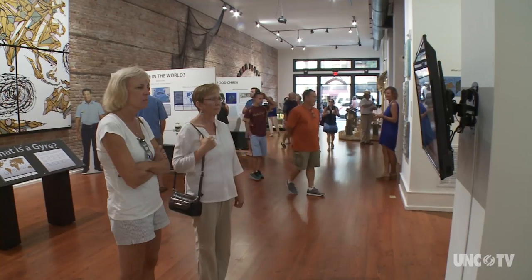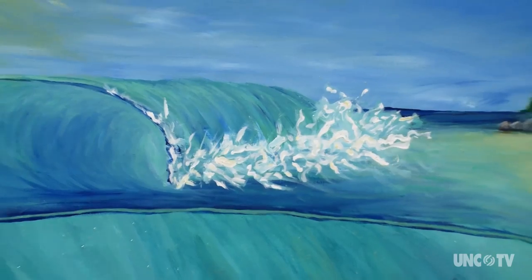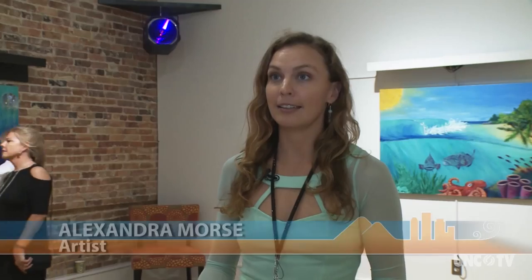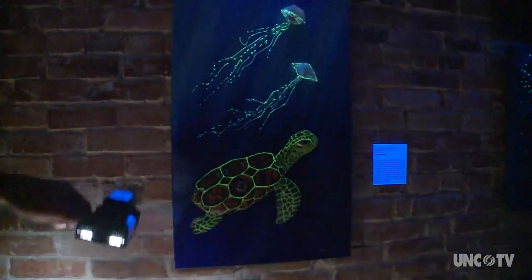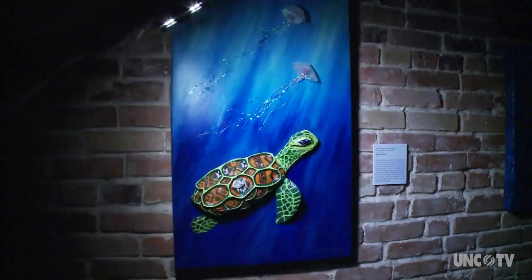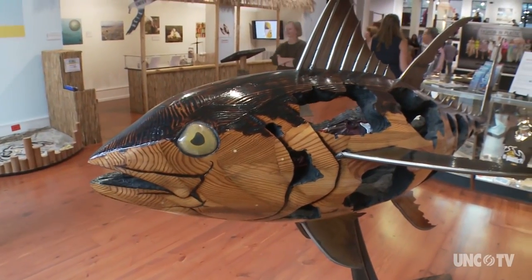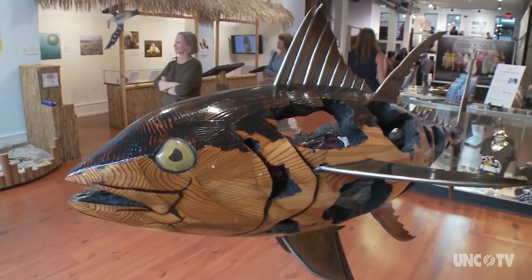The ocean plastics issue — I think it's going to be the global warming of ten years from now. I take things I find scuba diving, things that aren't recyclable, especially plastics that don't get recycled properly, and I put them into my art. I incorporated a six-pack drink ring holder for the shell so that we can show they're really harmful for turtles if they're not cut — they can get stuck.